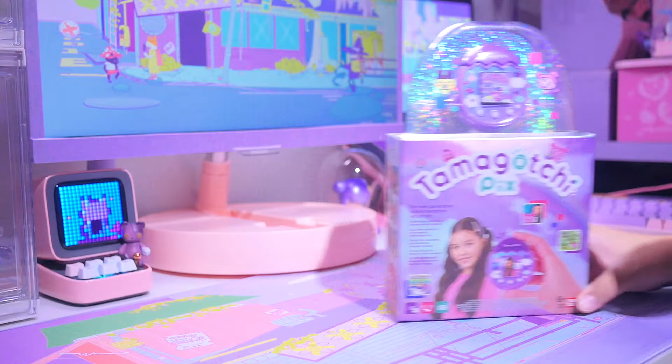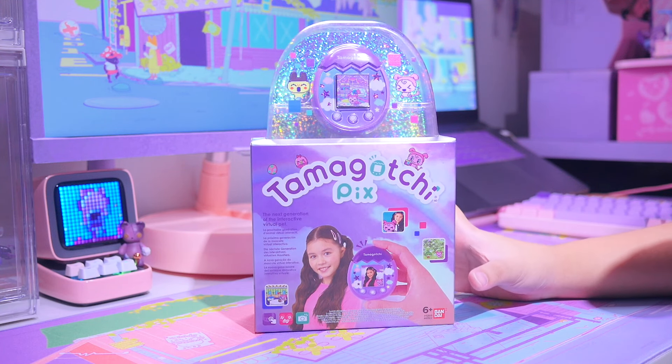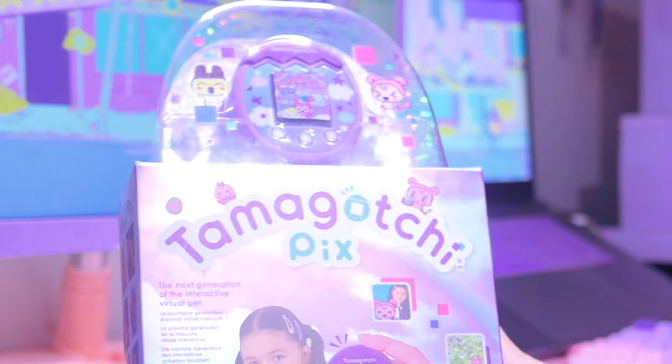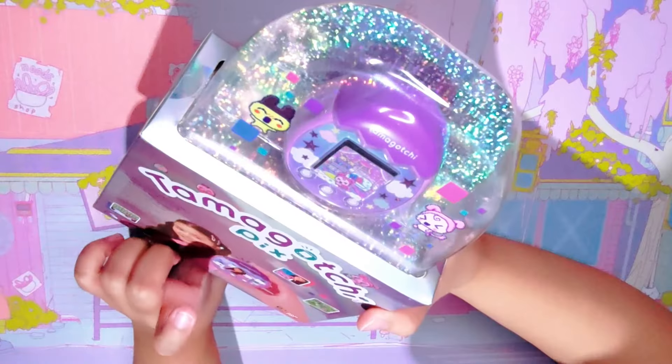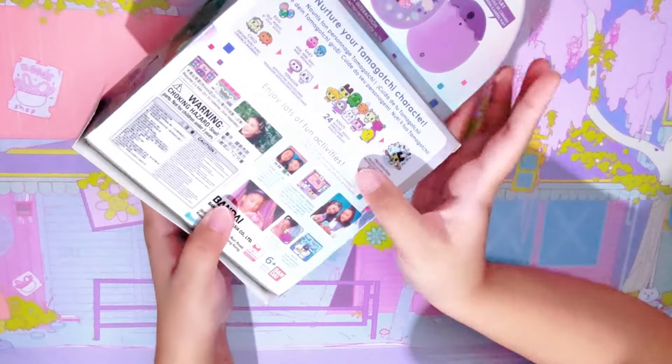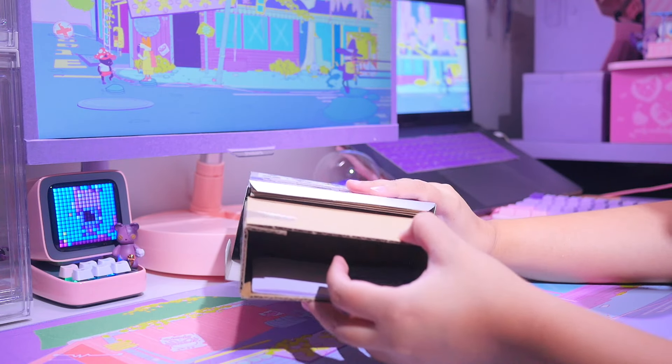So let's do an unboxing! This is the Tamagotchi Pix. By the way, this is not the original or classic Tamagotchi — this one is the colored one and it has a camera, that's why it's called Tamagotchi Pix. I wonder what's inside this box. Oh wow... nothing. It's just cardboard.